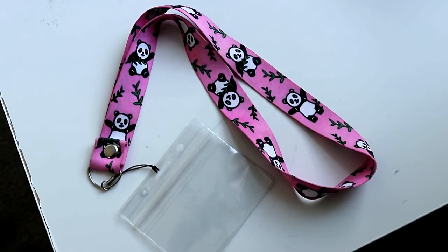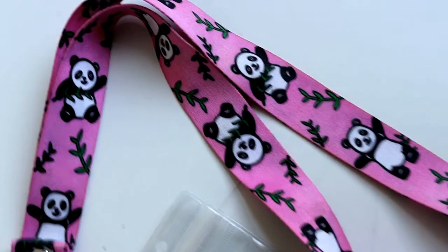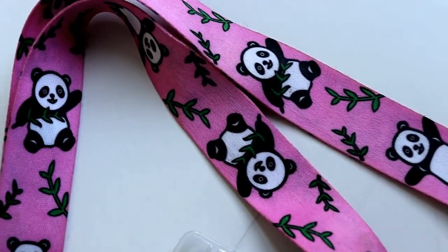The next one is panda. My kids love it. I think it's cute and it has a black and white, very strong image. So it's pretty classic.